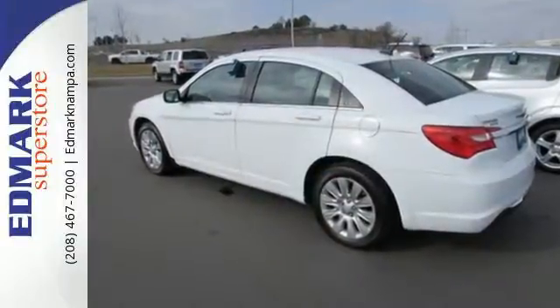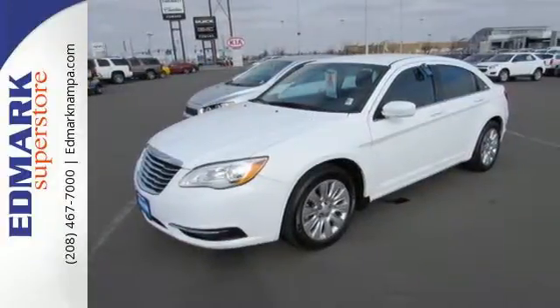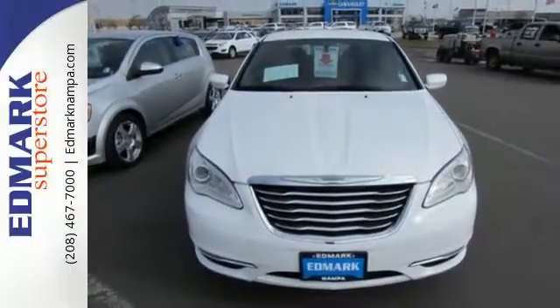Plus, delight in the integrated technology, including remote keyless entry and steering wheel mounted audio controls. Test drive the elegance and performance of this 200 today.